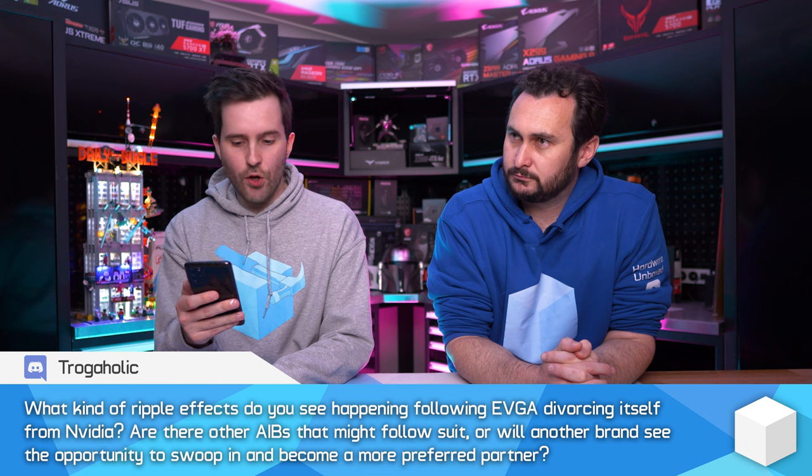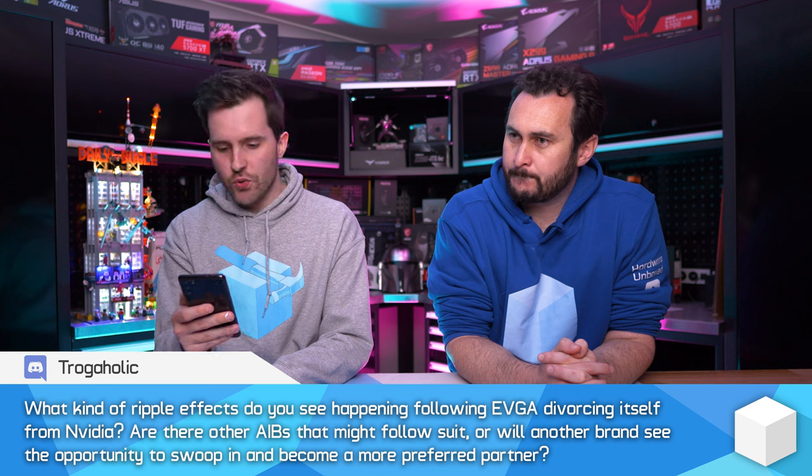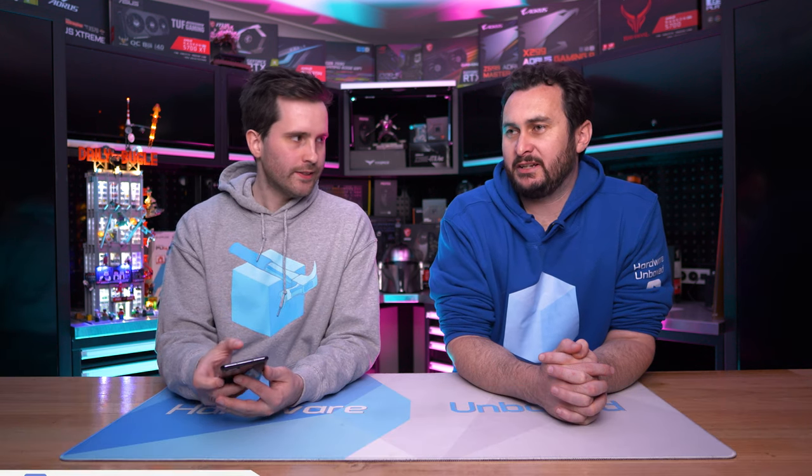What kind of ripple effects do you see following EVGA divorcing itself from NVIDIA? Are there other AIBs that might follow suit? It seems like EVGA made the decision for multiple reasons. Some of it was about respect — they wanted to provide their customers with a certain quality of product, which they felt they couldn't do given the margins they were offered. They didn't have creative freedom to do some of the things they wanted, so they felt: if we can't meet the objectives we want to, what's the point?